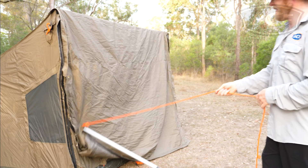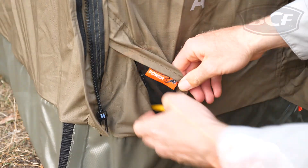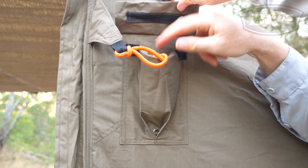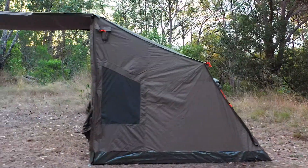Other handy features include the sewn-in stiffener for easy rolling of the awning, large windows and doors for maximum airflow, zippered power cord inlet, and built-in pockets for storing guy ropes. If you need a quality tent that is simple to use, then an Oztent RV is the one for you.